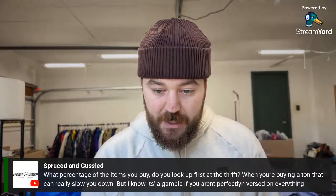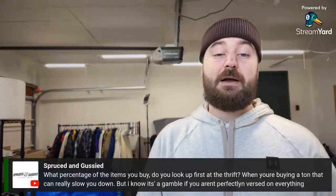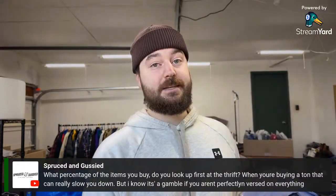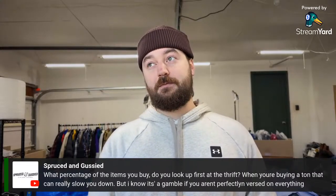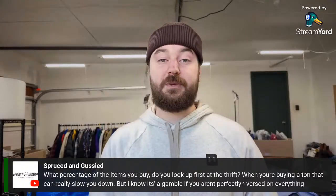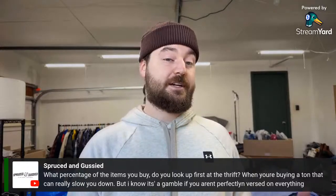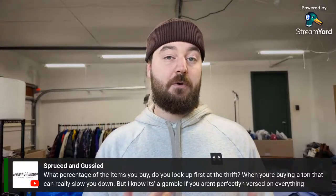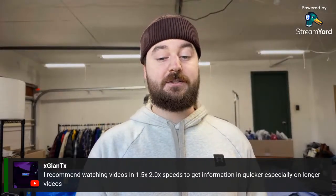On how much I look things up at the thrift store: with every month I've thrifted, I'm looking up less and picking up more items — it just comes with experience. I'd say I look up about 15–20% of items, and from those I'm keeping over 50% because my instincts are usually pretty good. I'm usually only putting back maybe 10% of what I picked up. Also a great tip from the chat: watch YouTube videos at 1.5x or 2x speed to get the information quicker, especially on longer videos.